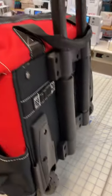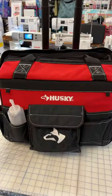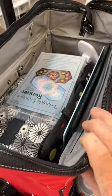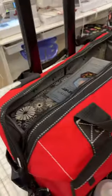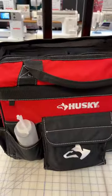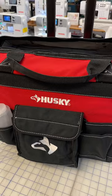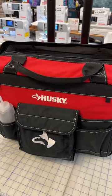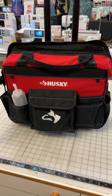So my gals that come to sew with me every week or two love this because it's just the right size. They put all their sewing basics in there. You can even put a small sewing machine in there and have a really great tote for your sewing machine. They run about $100 at Home Depot and they're always out of them, so you may have to order online or try to get them.